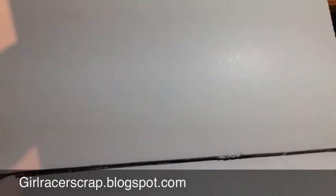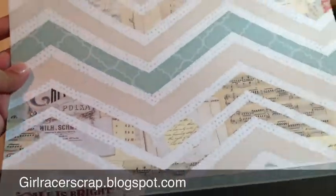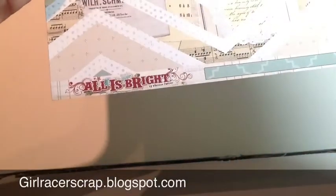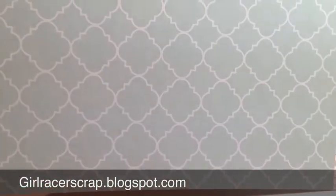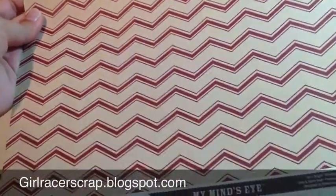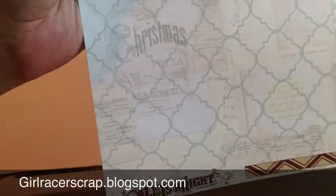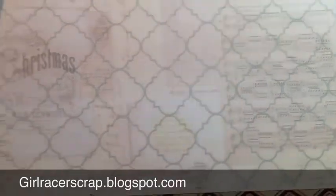I picked up two sheets of the My Mind's Eye All is Bright, which is Christmas. But this doesn't look Christmassy at all to me — it's sort of an accent sheet. I guess the music notes make it Christmassy, but it is the All is Bright. The back is a teal aqua cord. Here is another All is Bright — a kraft and dark red chevron, and more music notes. It actually says Christmas Polka, and up in the corner is a little girl. You could definitely use this not for Christmas if you cut off one side.